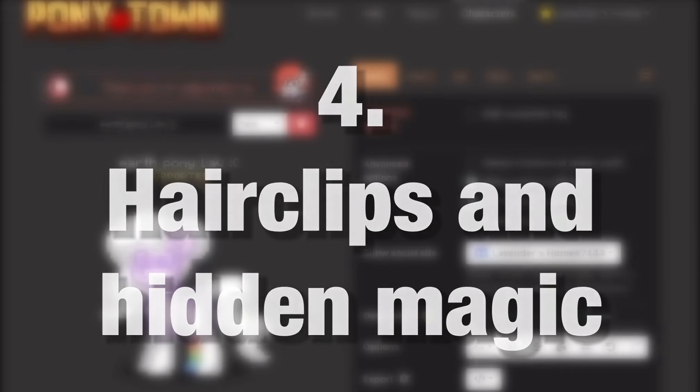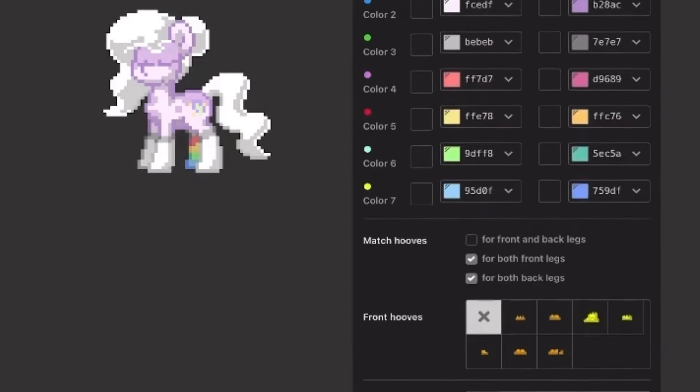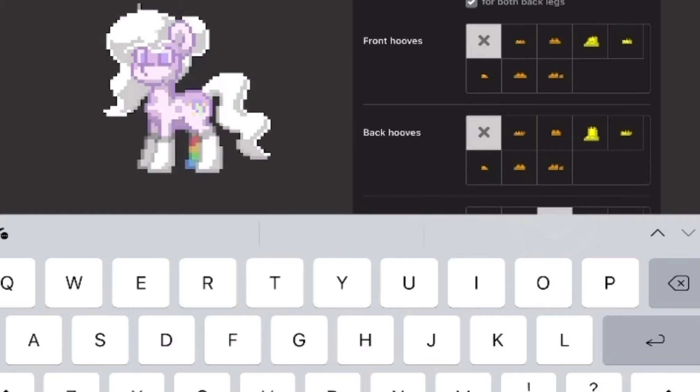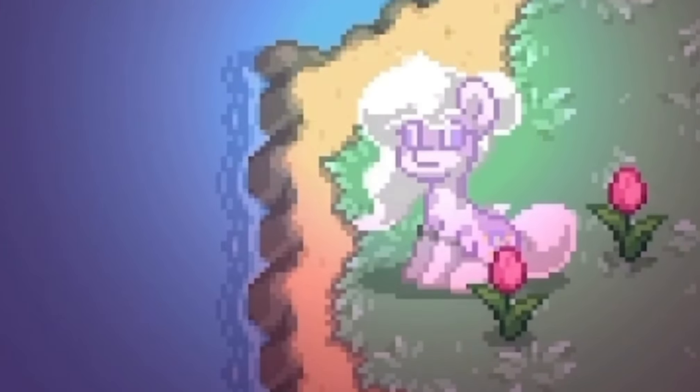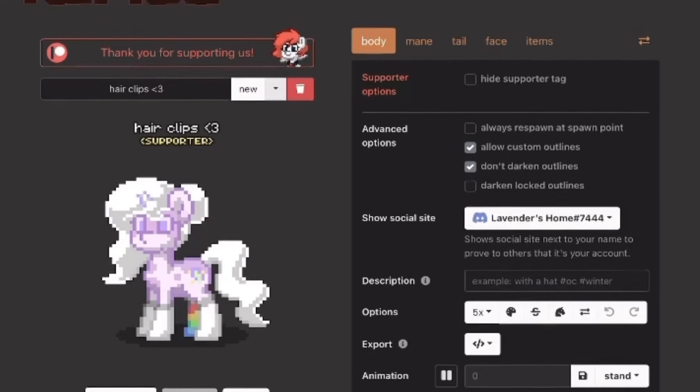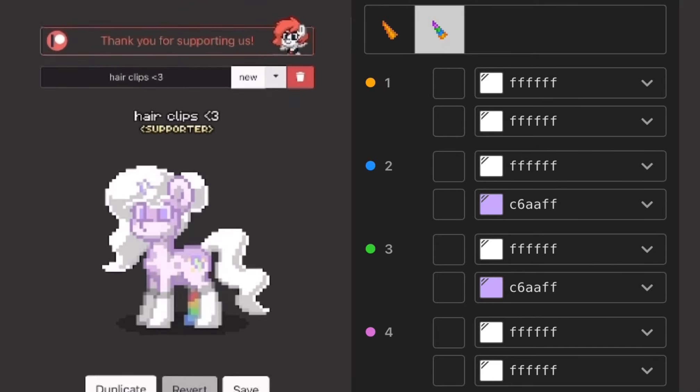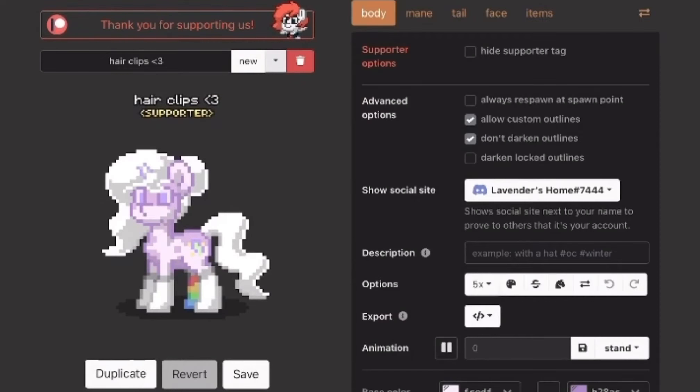Number four, hair clips and hidden magic. Even if your character doesn't have a horn with magic, you can always have light with you. Hiding the horn and blending it with the hair is very cool in my opinion — sometimes you can't even tell it's there at all. I also love these hair clips you can make by using the horn outlines. When I was a new player, I thought these were actual items in the accessories tab.